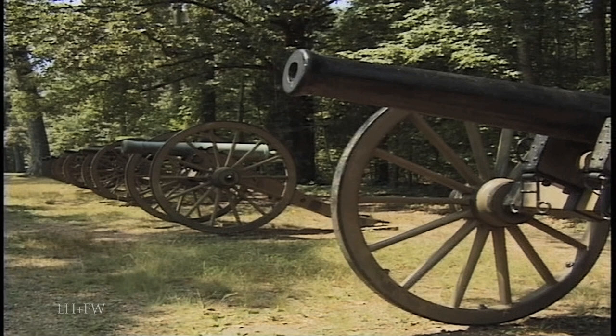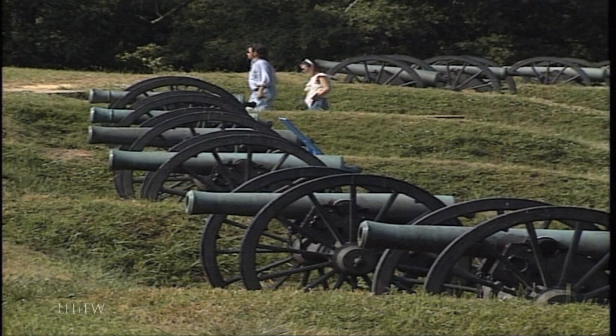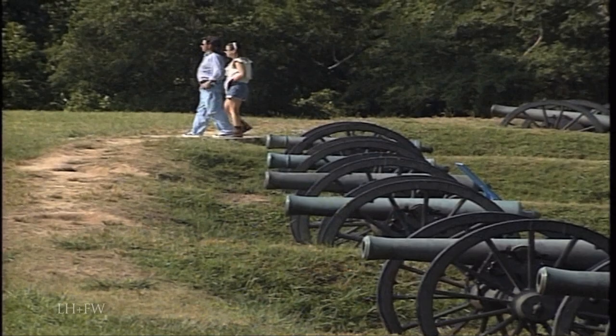At the Civil War parks, there are far more physical remains than simply guns, although we can see some massive collections of cannon, especially at Shiloh and Vicksburg, in a variety of sizes and types.